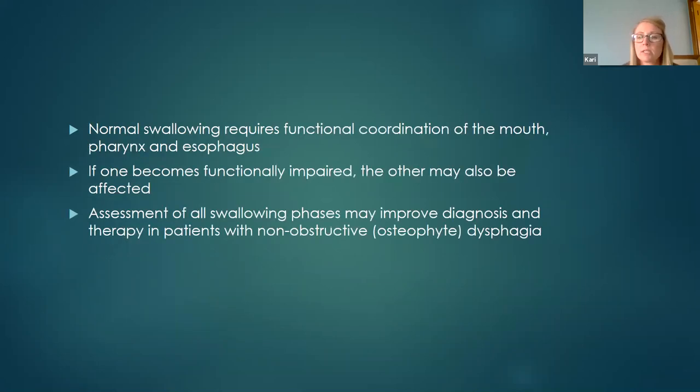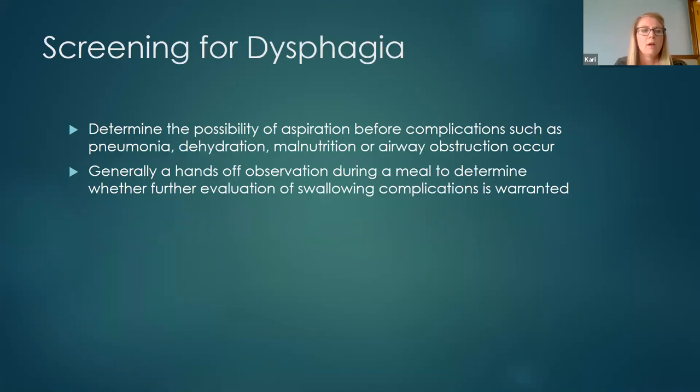Normal swallowing requires function and coordination of the mouth, pharynx, and esophagus. If one becomes functionally impaired, the others may also be affected, and assessment of all swallowing phases may improve diagnosis and therapy in patients with non-obstructive dysphagia. Something like an osteophyte — where a vertebra is calcifying and growing into the airway — won't have effective treatment approaches without surgical removal.